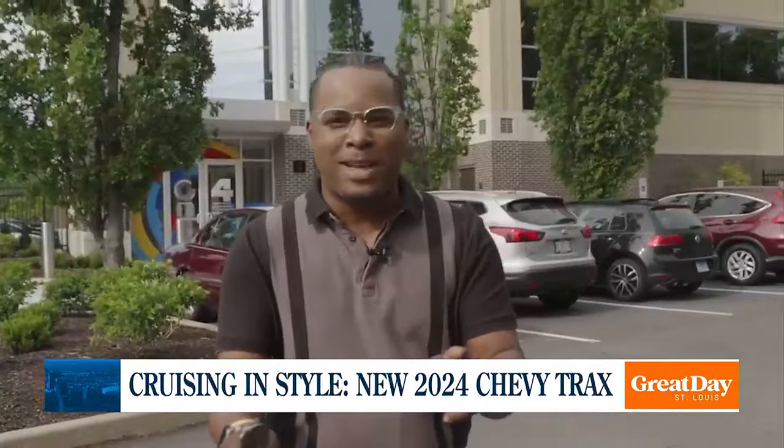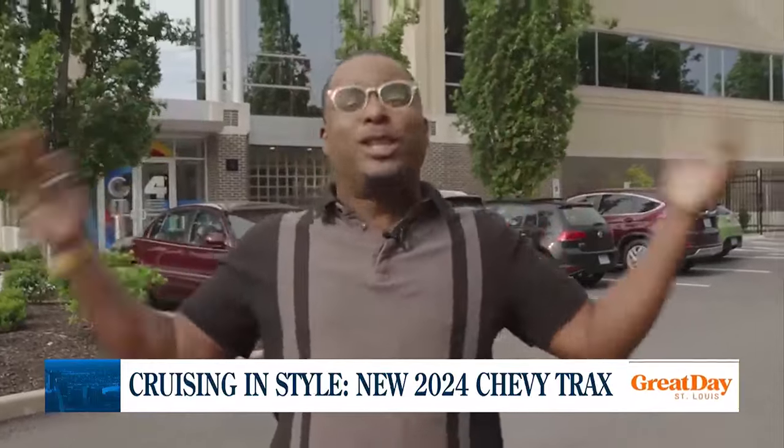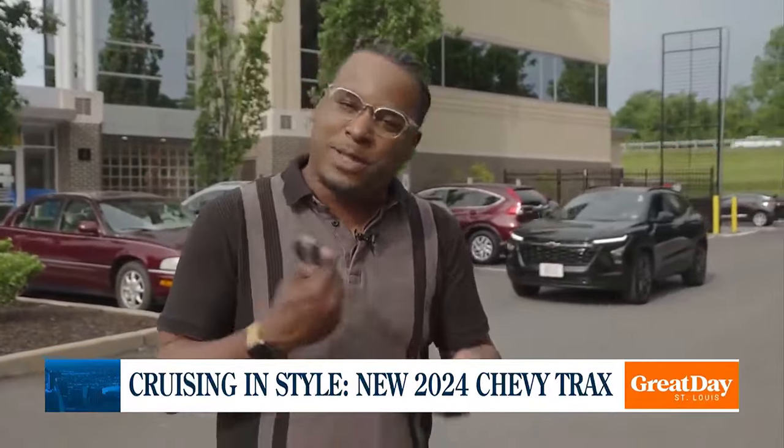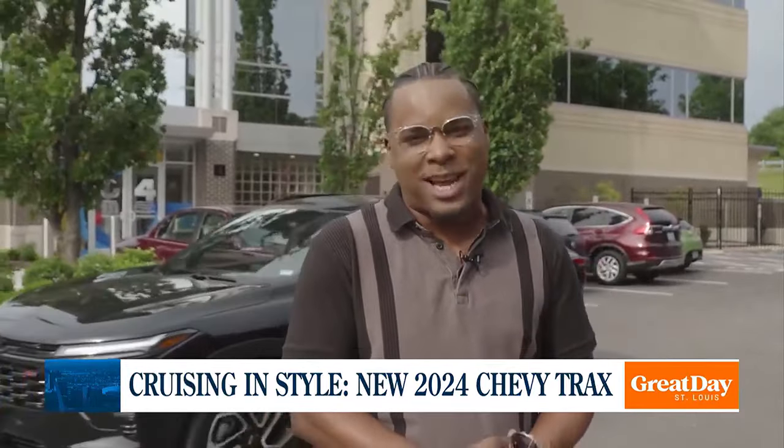No one can tell me that I don't have the best job in the world. Because I'm getting ready to do one of my favorite things, which is driving a new car. I'm going to tell you all about it. Don Brown from Chevrolet is here, and he's got a new baby on the market, so we're going to check it out.